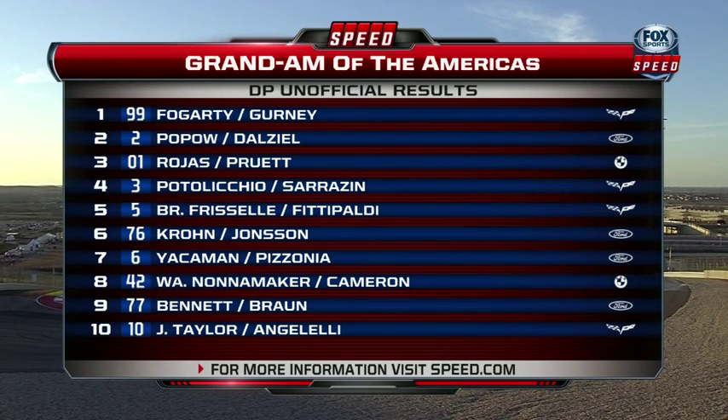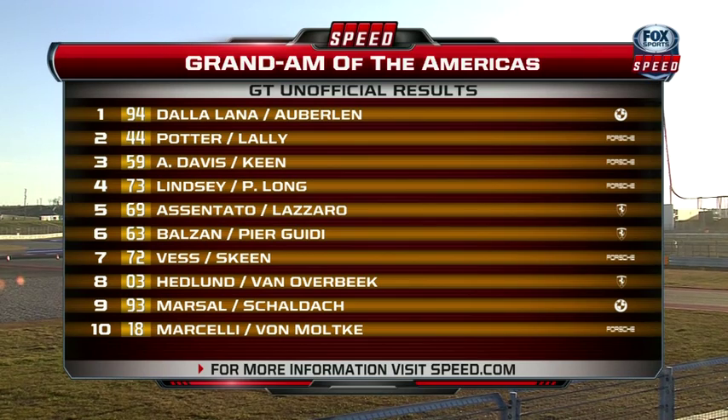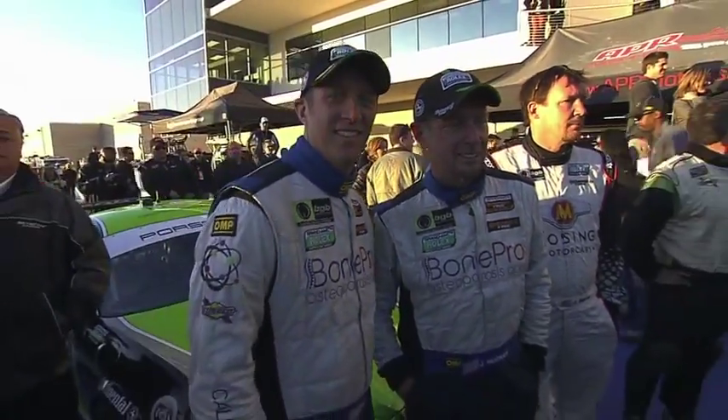Here are the unofficial results. In Daytona Prototype, just a brilliant performance there by Alex Gurney holding on under extreme pressure — great call by the team to get that track position. Up on top of the GT standings, Bill Oberlin and Paul Dallalana did a great job getting that Turner BMW to the front — we didn't see that one coming either, but he made it to the finish. The Porsches get the two first victories of the year in GX, but this Mazda program — as soon as they continue to develop this car, expect it in Victory Lane.